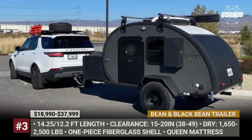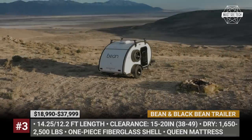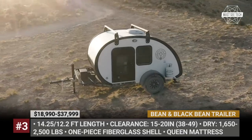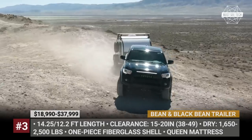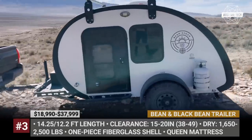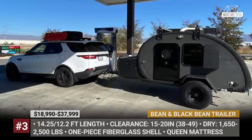Bean and Black Bean Trailer: With a firm belief that fiberglass is a more suitable and durable material for building trailers, this Europe-based company brought to market a modern iteration of a teardrop with a single-piece composite body. Over the years, the brand's lineup has grown to five models: a minimalistic Beanstalk, a mid-level Classic, and three off-roaders, including the latest Black Bean.